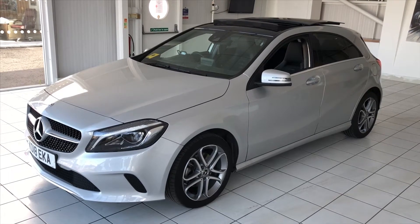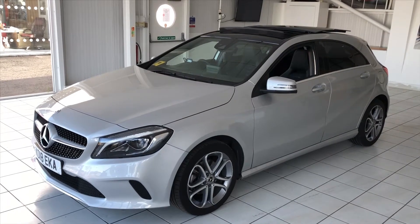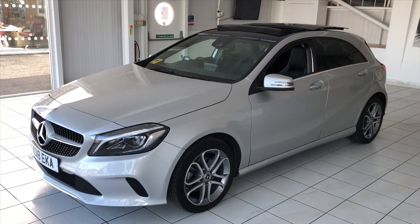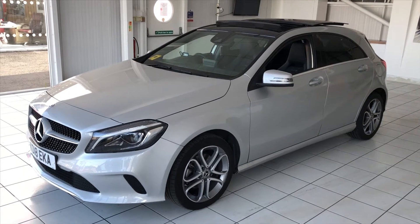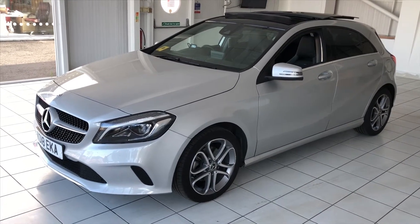Hello and welcome to another video walk around of a car we've got for sale. Today we're having a look at a Mercedes A200 diesel, 18-plate — and a lovely car it is. High spec car: navigation, glass panoramic roof, electric memory seats. It's a really nice car. Let's have a wander around.